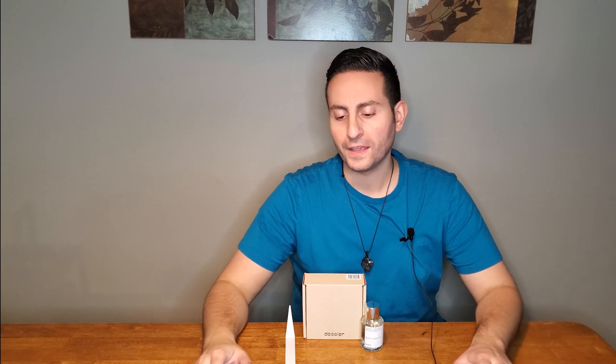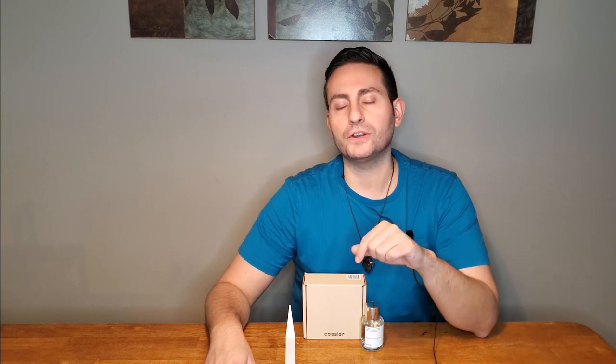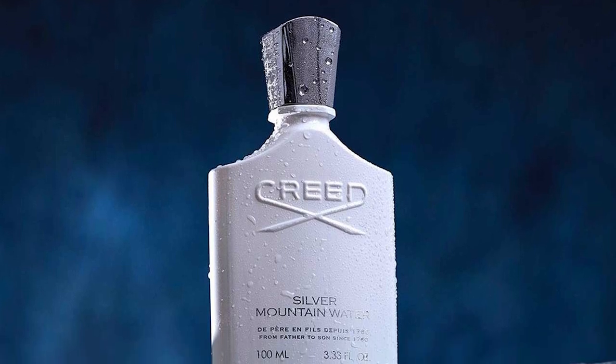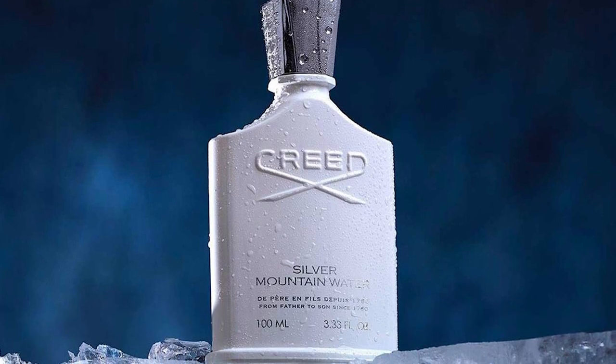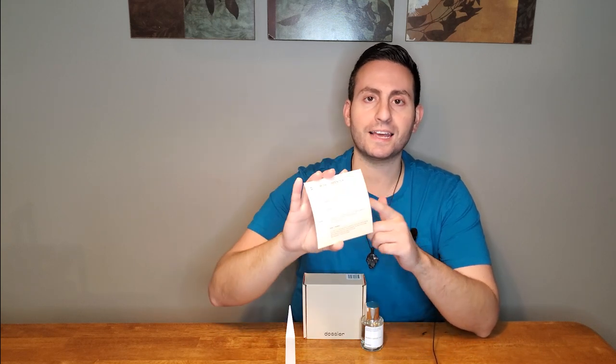Hey ladies and gentlemen, Stephen here from Redolescence. Welcome back to another video. I hope this video finds you well. Here we have another Creed on a Budget video. In the previous video we talked about Dossier's inspiration of Green Irish Tweed, and in this episode we're going to be talking about their inspiration of Silver Mountain Water, which I think is the most abstract fragrance released by Creed. This fragrance is called Musky Green Tea, and I'm excited to give you my thoughts, so stay tuned.